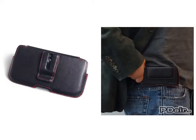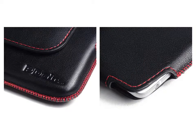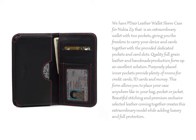Beautiful and outstanding stitching with premium exclusive selected full grain leather coming together creates this extraordinary model, while adding luxury and full protection.